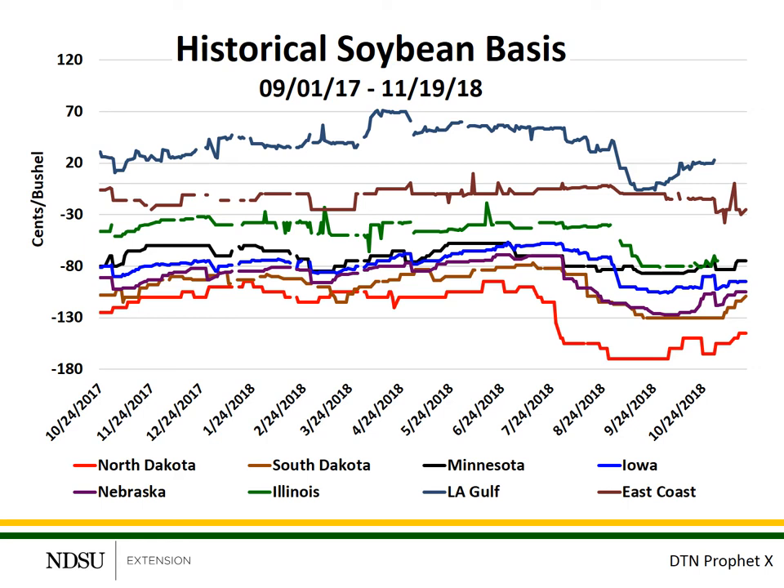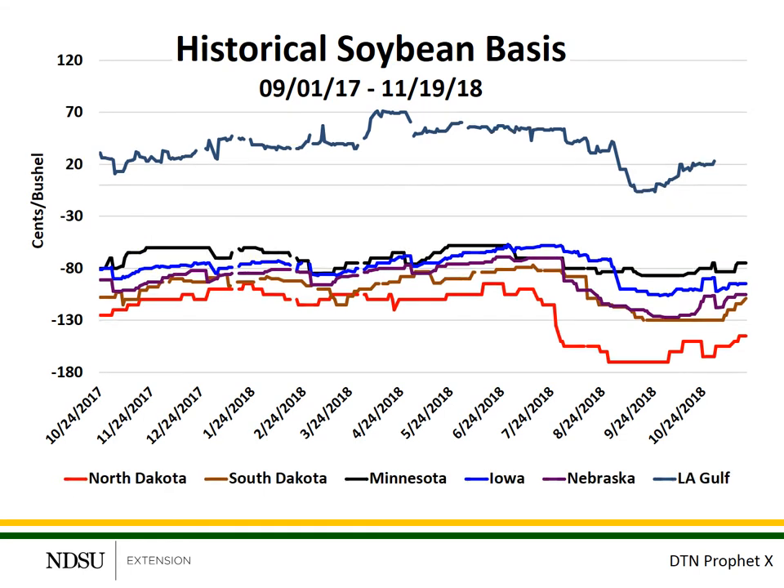This is the same graph, but only showing the past 14 months. Let's remove some of the locations and focus on the Northern Plains. Please notice that the basis levels in North Dakota — the red line on the bottom — began dropping in mid-July after the Chinese tariffs were imposed. Also notice the local basis levels for South Dakota, which is the brown line, and Nebraska, the purple line, also began to drop in July. This is because the PNW export terminals primarily buy or purchase their soybeans from North Dakota, South Dakota, and Nebraska.